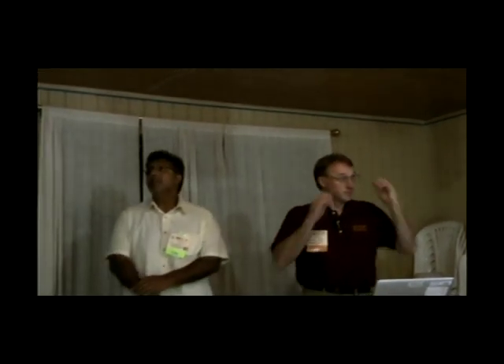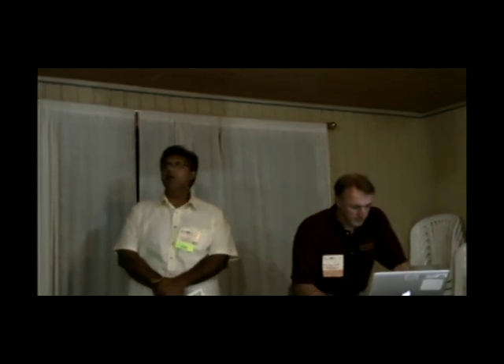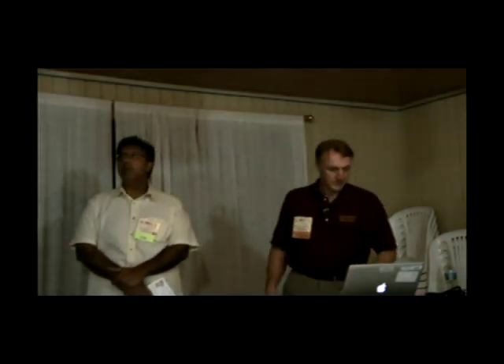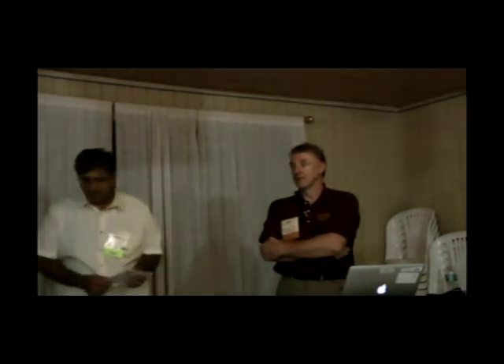I'd like to introduce Mark Cocktail. He works at Johns Hopkins University. He's working on the Messenger mission, which is the probe being sent to Mercury. They're actually doing final orbital insertion in a couple of weeks. So I'm going to let him take over. We were a little short on time for the last speaker, but go ahead, Mark.